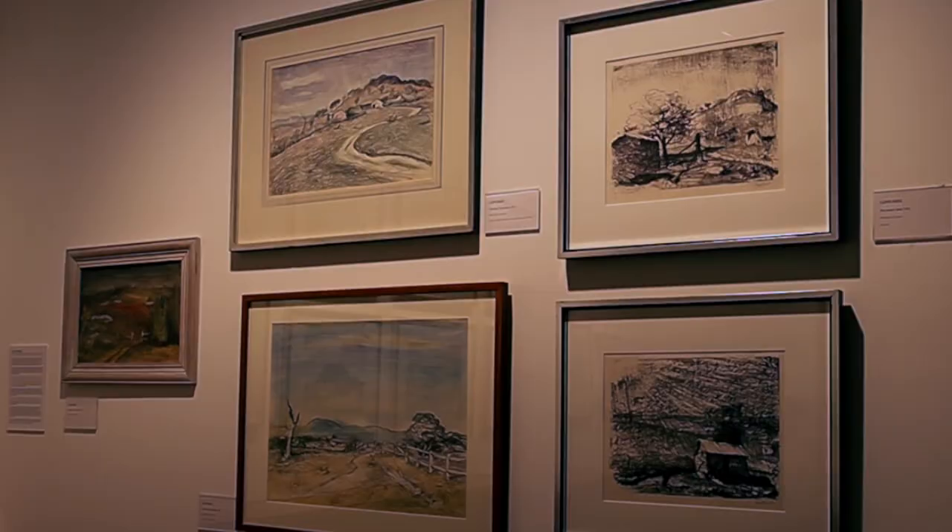We're in the Bathurst Regional Art Gallery, or BRAG for short, which has an intimate connection to the district where art luminaries such as Russell Drysdale, Donald Friend, Margaret Olley, Brett Whiteley and John Olsen — whose pictures you see behind me — honed their skills. I'm going to have a word with Sarah Gurich, BRAG's director, a little later. But now, through a little Doctor Who magic, we're going to Sofala, where Drysdale and Friend kicked off their art movement in the region in 1947.